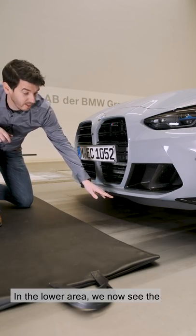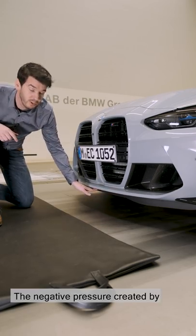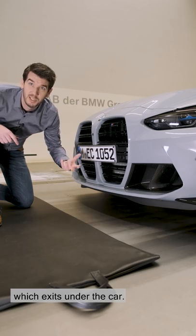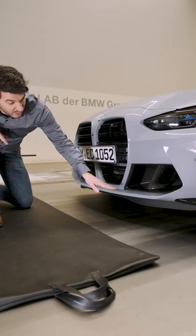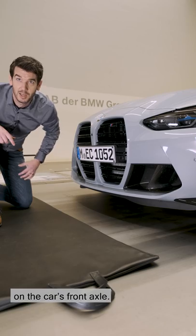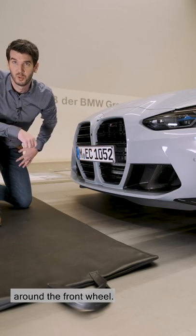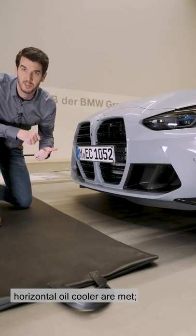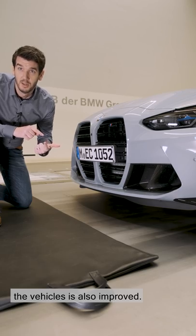In the lower area we now see the final geometry of the front lip. It is cut back in the middle area and the height reduced — the negative pressure created by the separation helps suck air through the horizontal oil cooler which exits under the car, so this part has functional requirements for engine cooling. In the outer area the skirt is longer, creating a stronger negative pressure and thus increasing the downforce on the car's front axle. It also improves the airflow around the front wheel. Thus we have fulfilled three functions with the front skirt: the cooling requirements of the horizontal oil cooler are met, a massive downforce is created on the front axle, and the drag of the vehicle is also improved.